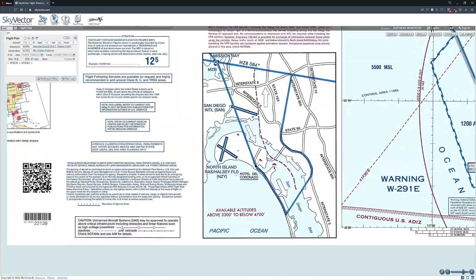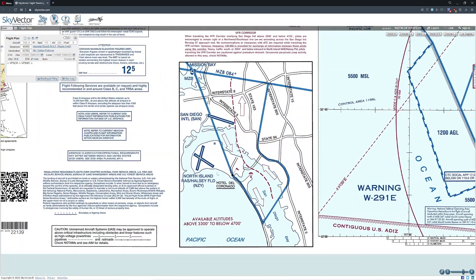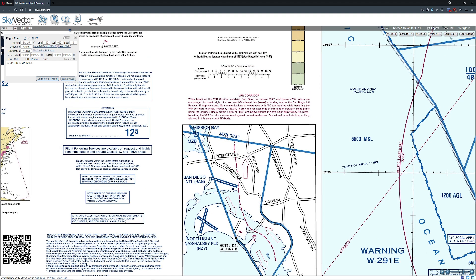Now, the VFR corridor itself — let me take a closer look. Basically we hit this point, follow along, cross the bridge, watching out for traffic. Notice available altitudes are between 3,300 and 4,700 feet. This is one of the few times we're going to pick an altitude that's a little bit safer. We're going to cross this position — the MZB 84 radial, the Mission Bay VOR. We'll have to dial that in so we know when we cross that line.